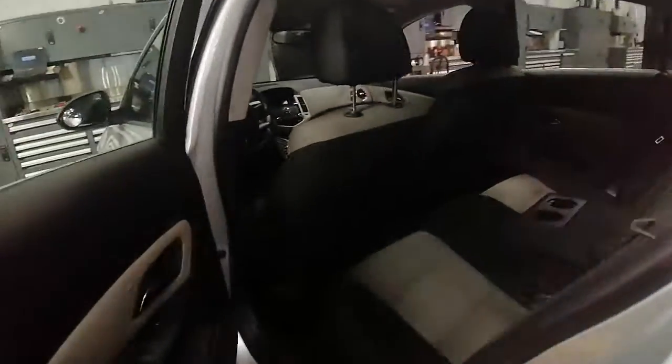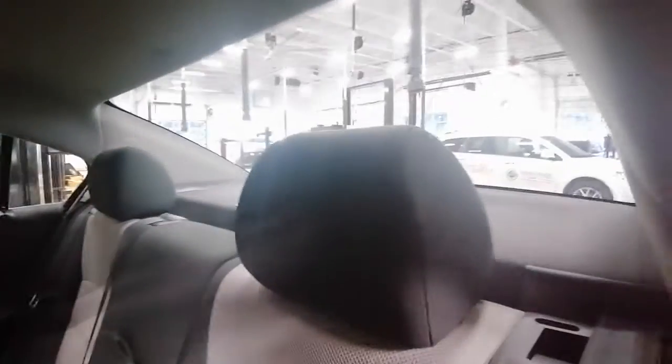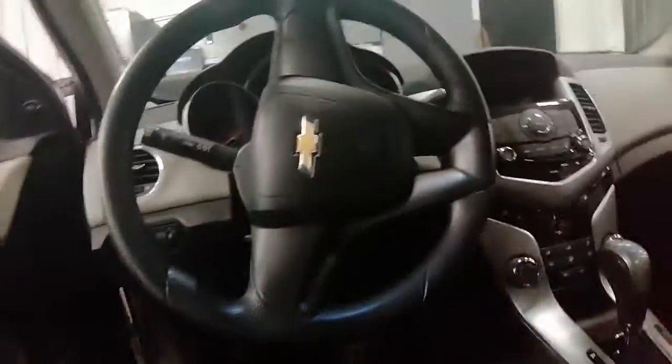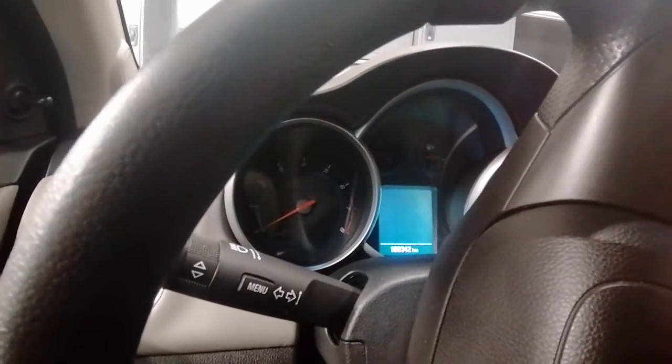I'm just going to hop on in the front and show you the back first. There's lots of space back here and we've got the cup holders in the middle. We are currently sitting at a hundred and eight thousand three hundred and forty-two kilometers.